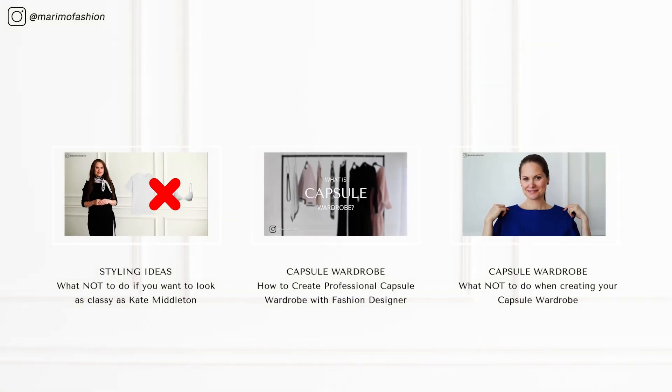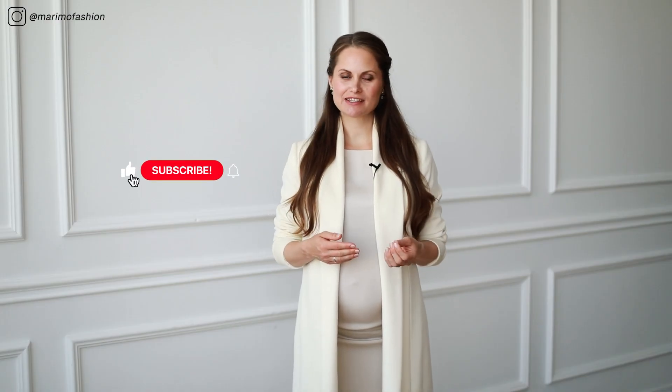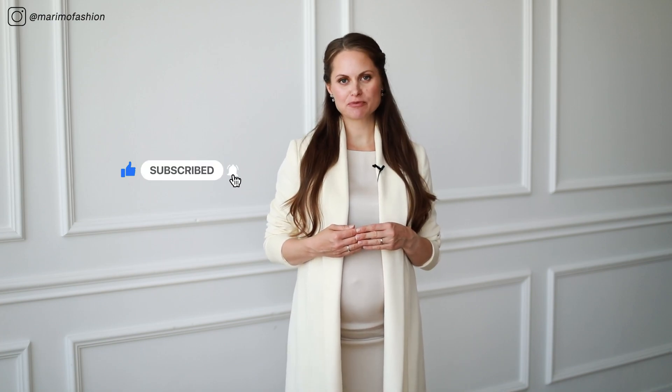Also check out my previous videos that are linked below. Thank you for watching. Please like this video, share it with someone who will find it useful, and subscribe to my channel. Wishing you a beautiful day!